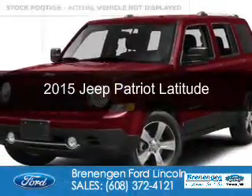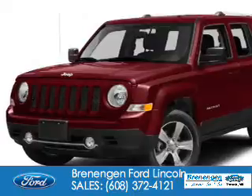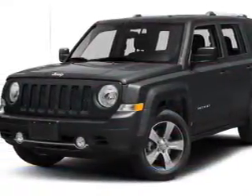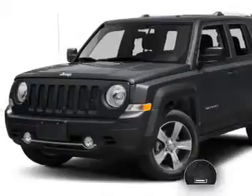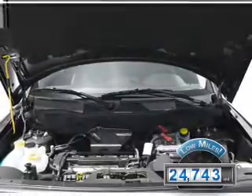This is a used 2015 Jeep Patriot. It's powered by four-wheel drive, a 2.4-liter four-cylinder engine, and a six-speed automatic transmission. With fewer than 25,000 miles, this vehicle has a long road ahead.